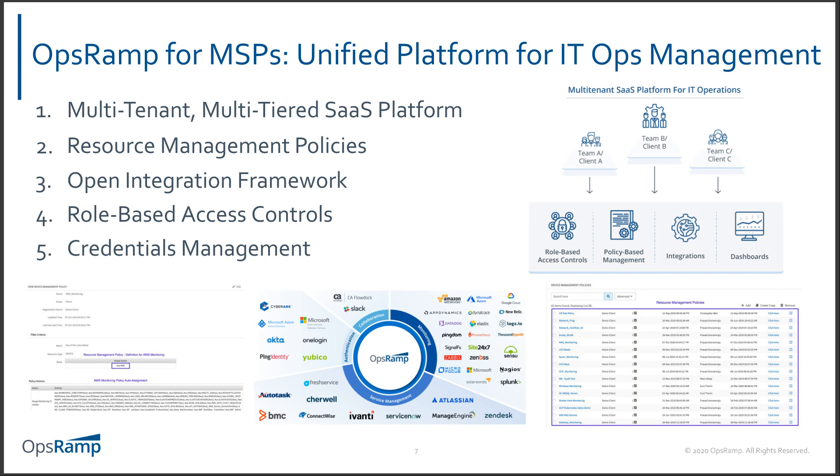OpsRamp provides resource management policies for onboarding devices. With each customer having different solutions and technologies, an MSP needs a strong integration framework. OpsRamp is already geared toward that with many out-of-the-box integrations, and more can be quickly configured on top. The platform is designed so that even if MSPs have business requirements where end customers need to log into OpsRamp for a self-service view, role-based access controls accommodate that.